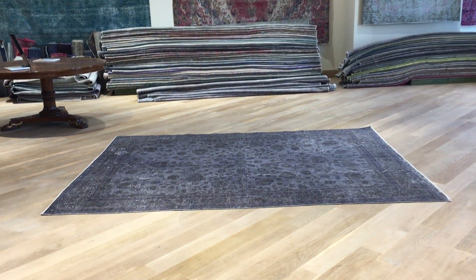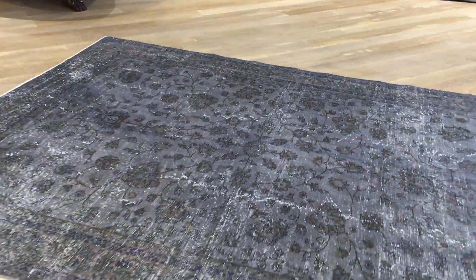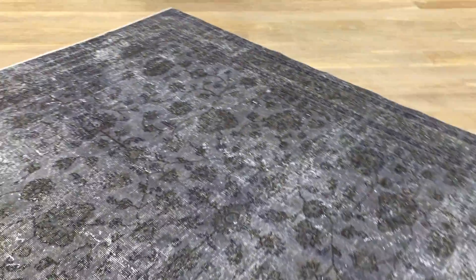This is Vintage Carpet 19388. It's a Turkish handmade carpet. This carpet has a very beautiful design — it's like a charcoal gray, and what I really like about this one is that the design is really beautiful.